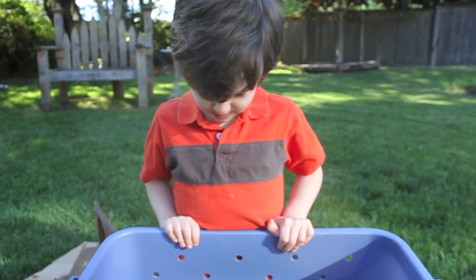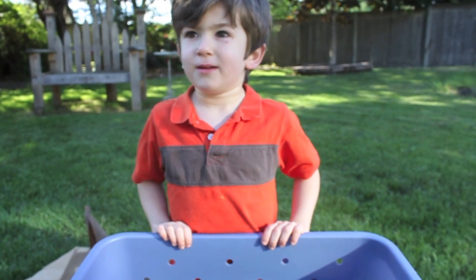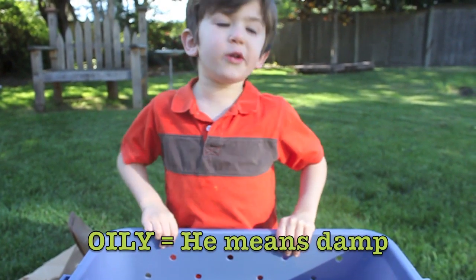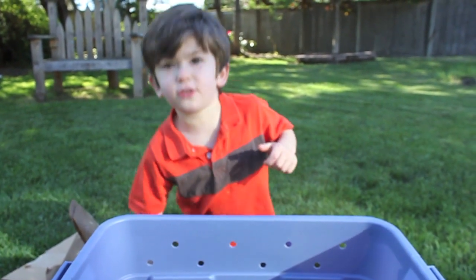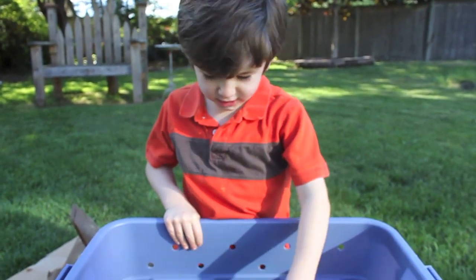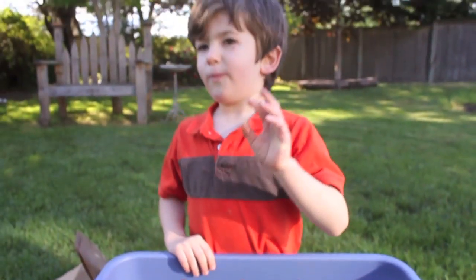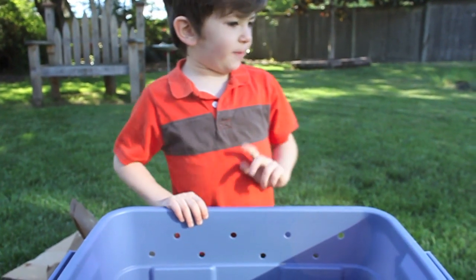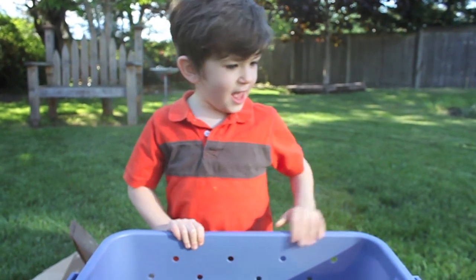Worms don't like to eat meat or cheese, but they do love vegetables, fruits, and paper. They like to go down into the soil, and it needs to be wet so they can breathe through their skin. They breathe through their skin. If they're out in the sun, they will dry out.